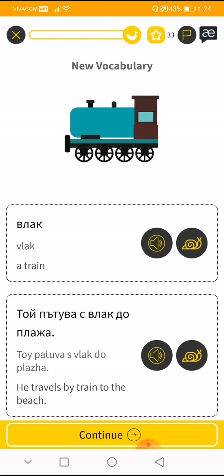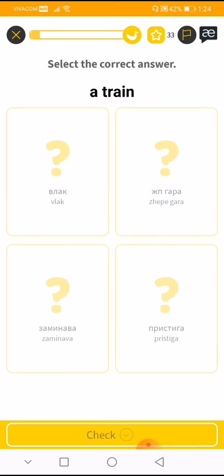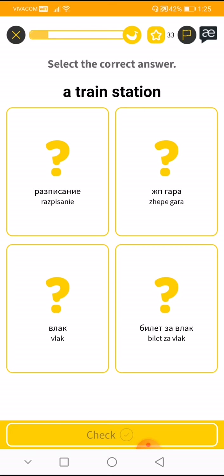Okay, so 'vlak' is the train. 'He travels by train to the beach' — oh, this is me last summer! The train station is opposite to the school — that's hard. A train ticket is 'billet za vlak.' 'Billet za vlaka struva sto dolara' — it's 100 bucks, it's very expensive. So, a train station is...